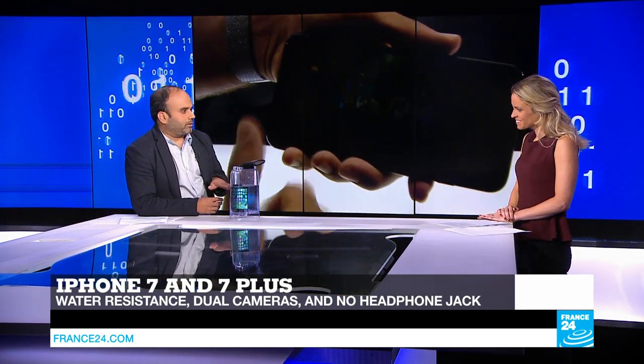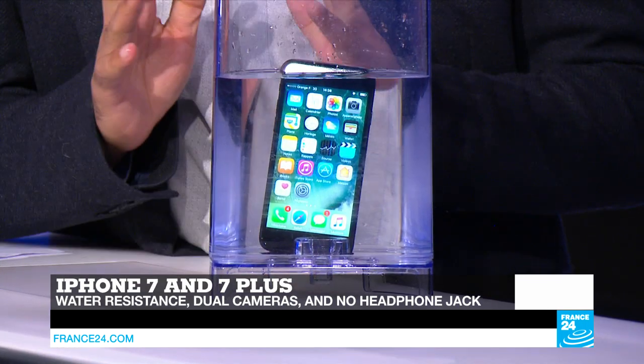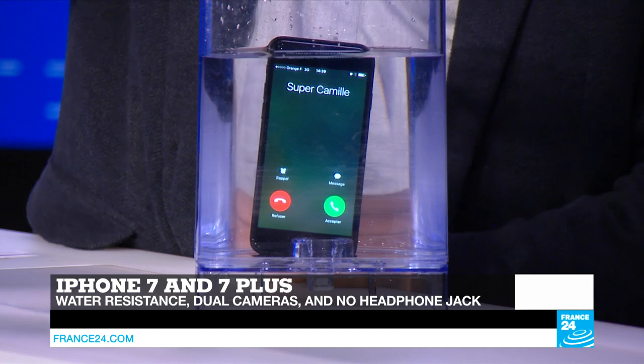This phone boasts the so-called IP67 certification. IP means ingress protection. Kami is calling — as you can see, the phone is working in this jar of fresh water. IP67 stands for ingress protection against dust and water. The figures 6 and 7 indicate the level of protection or resistance against dust and water, respectively.